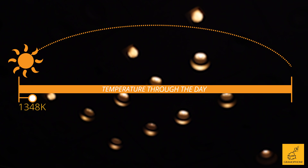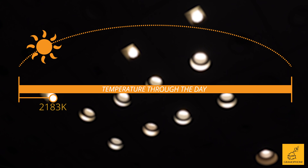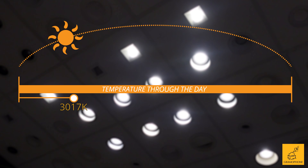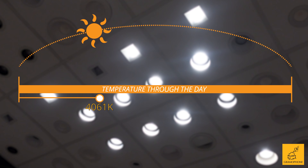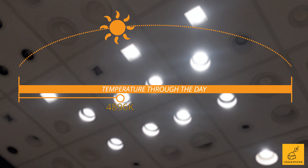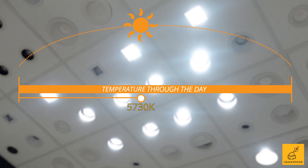What we're going to be showing is a 60-second overview of what a day would look like with these fixtures. What you see going on above us right now starts off very low — somewhere around 1,400 to 2,000 Kelvin. As it slowly progresses, it moves up to 2,200 to 2,700K. As it progresses throughout the day, we're looking at almost a midday sun, closer to 4,000 Kelvin.